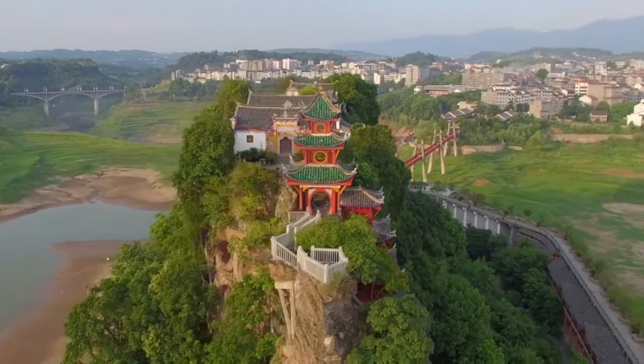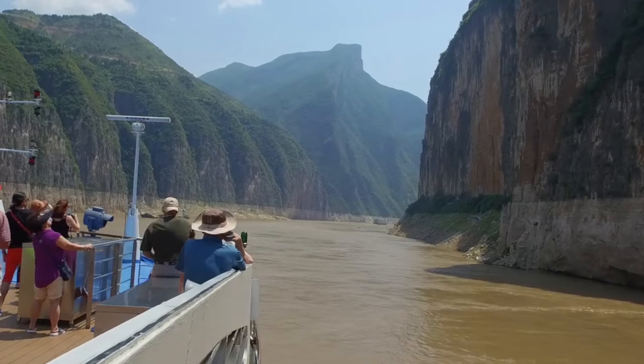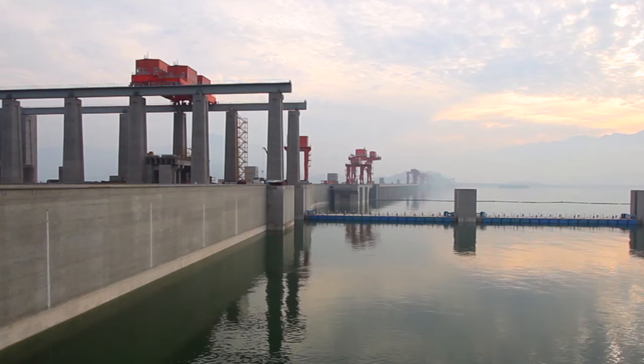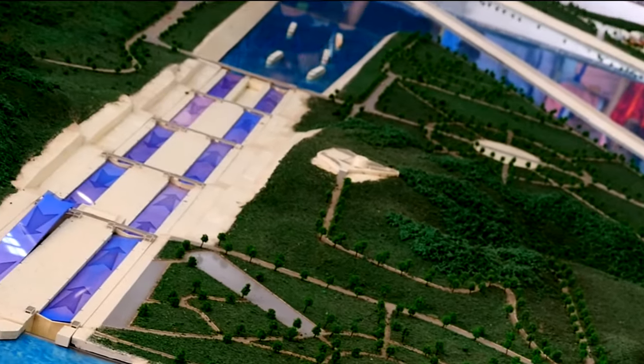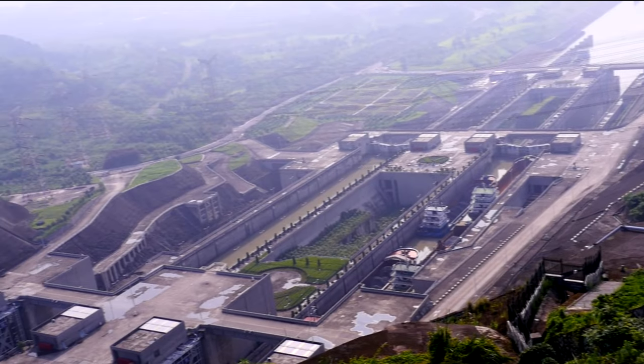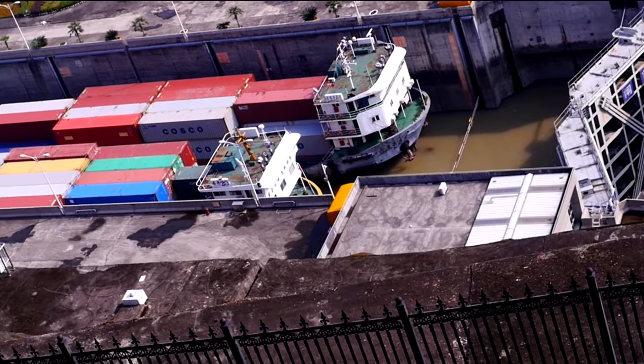In this video, we'll take a deep dive into the fascinating world of the Three Gorges Dam. We'll uncover its incredible history, mind-boggling dimensions, and some mind-blowing facts that you won't believe are true. So buckle up, take your favorite drink, and let's get started.